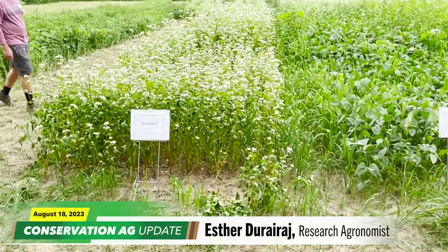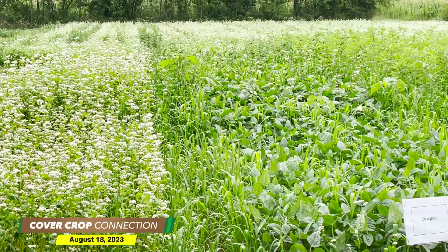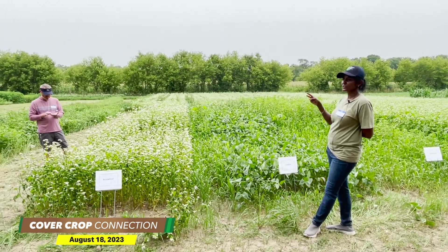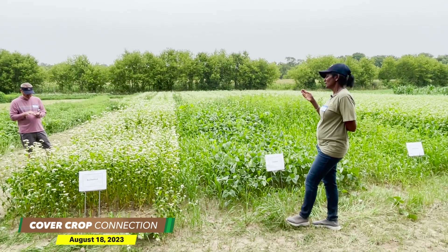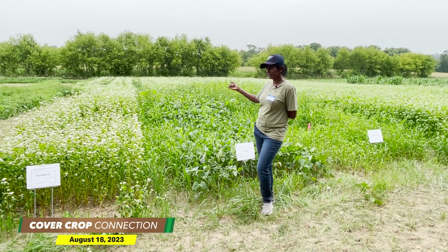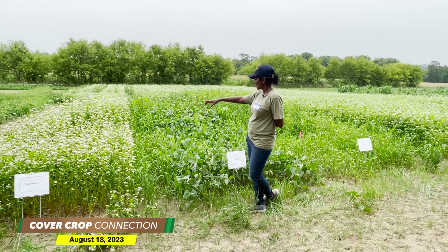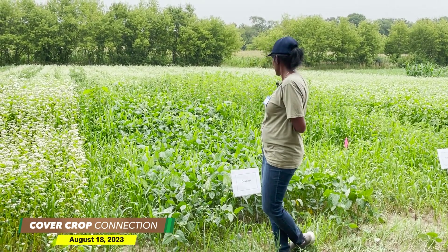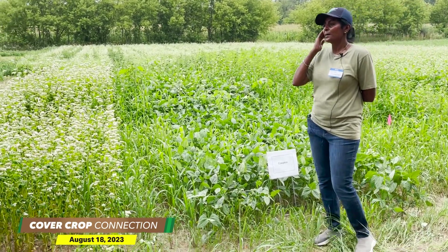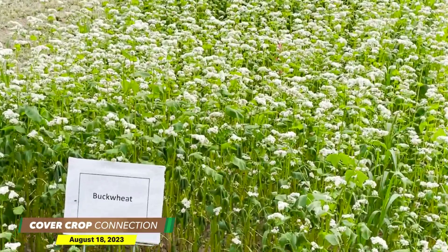Buckwheat is grown as a cover crop. It comes up pretty quickly, but it's very sensitive to heat — you will see the leaves drooping down. So it's sensitive to heat and drought. It's a pretty sensitive crop, but it grows pretty quickly and then covers the ground. So it prevents erosion. It competes with annual weeds and perennial weeds. You will see there are not many weeds at all in the crop — whereas without it you can see the weeds. So it grows pretty quickly.